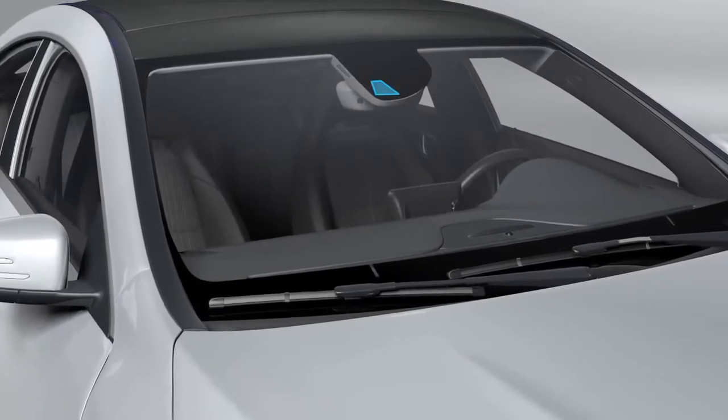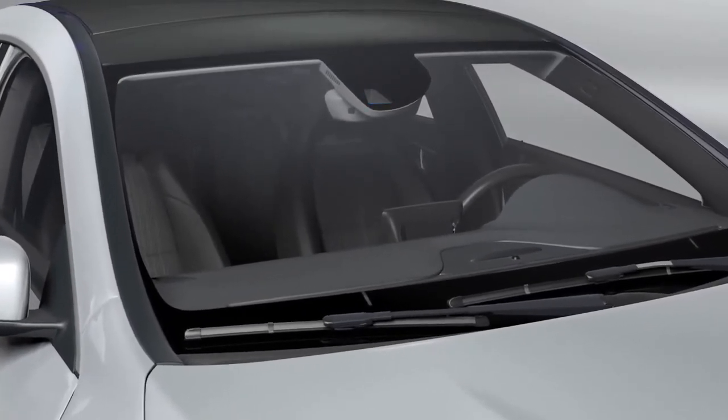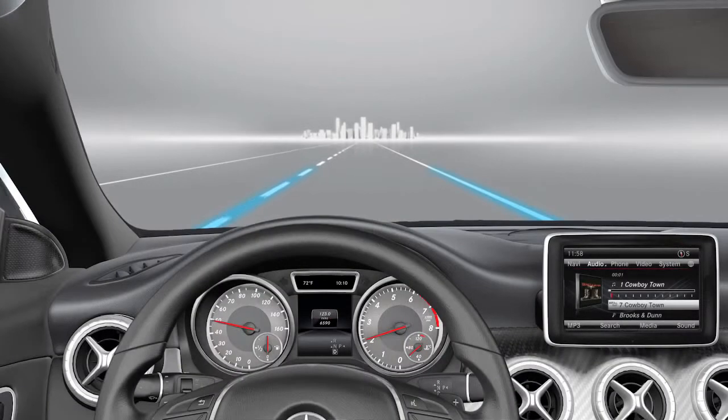A camera mounted on the front windscreen monitors the area in front of your vehicle. The assistance system detects the lane markings on the road surface. The system is active at speeds of 40 miles per hour and above.